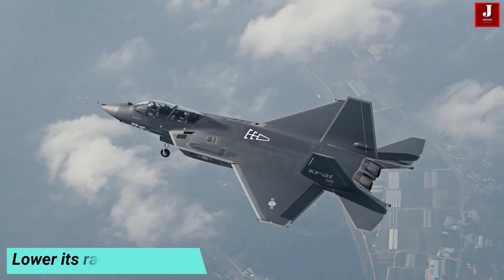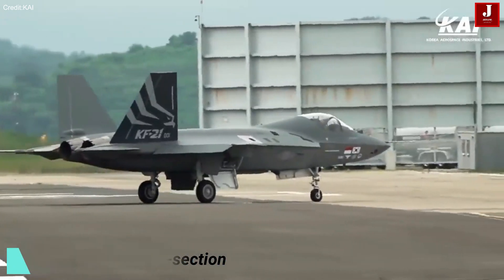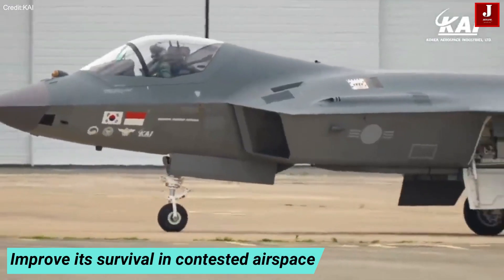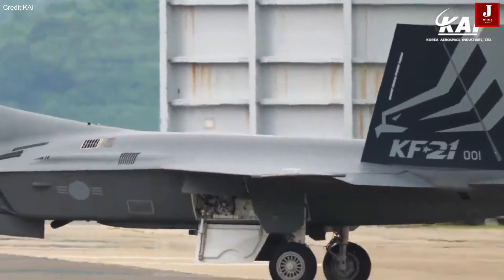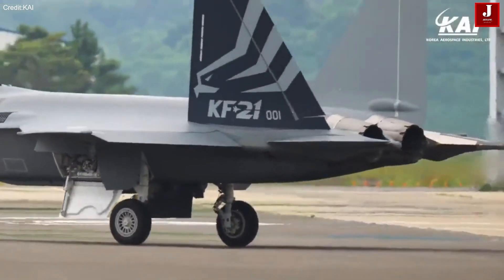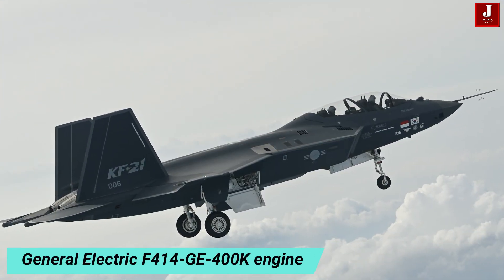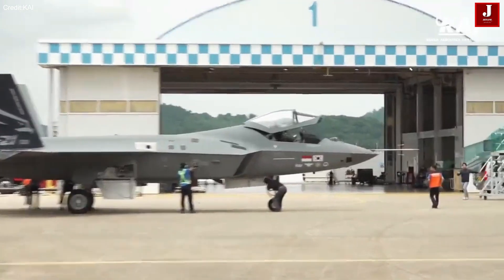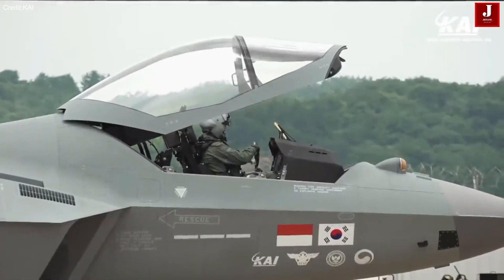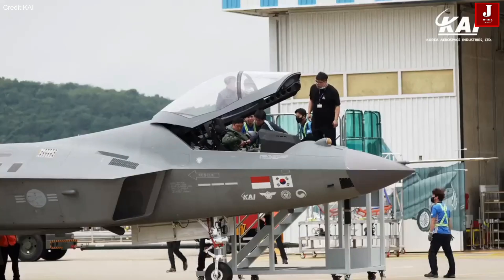The stealth design of the KF-21 includes elements to lower its radar cross-section and improve its survivability in contested airspace, making it one of its most notable characteristics. The aircraft is powered by two engines, likely General Electric F-414 GE 400K engines. The KF-21 also features a sophisticated glass cockpit with cutting-edge electronics, including a large touchscreen display, multiple sensors, and targeting systems.